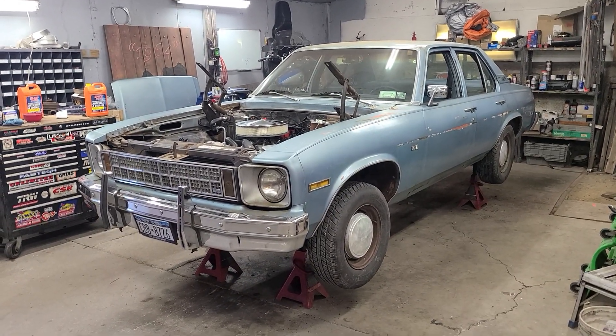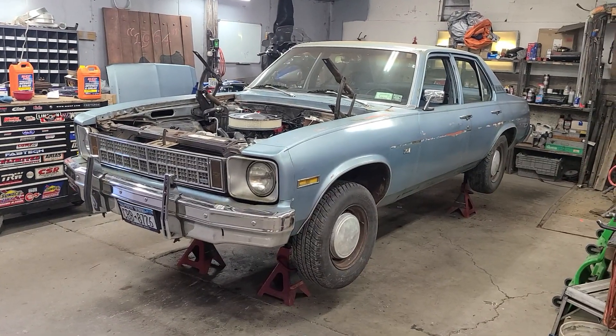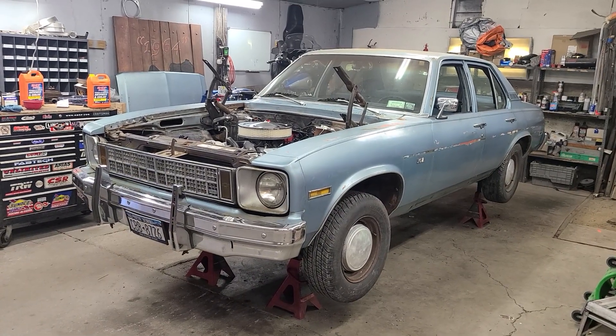Hey everybody, Bones here at Bones Garage, just bringing the update on what's going on at the garage. 1976 Chevy Nova four-door grandma's car.